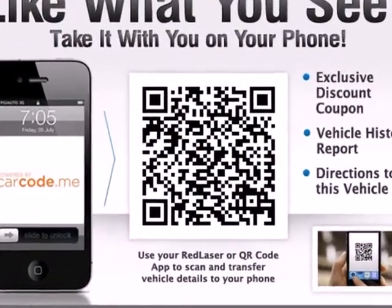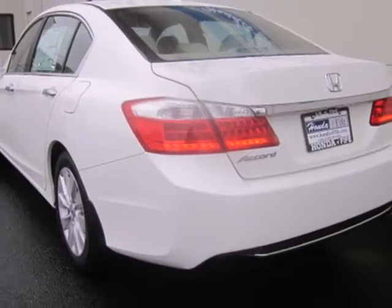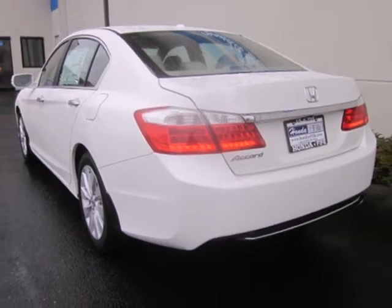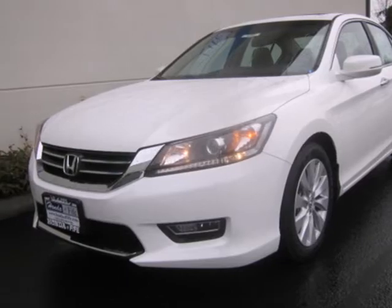It's nicely equipped with keyless entry, a CD player and power windows, locks and mirrors. Plus you'll get a low tire pressure warning and parking assist. Enjoy the all around satisfying performance of this 2013 Accord today.